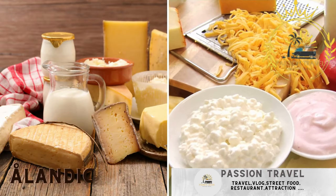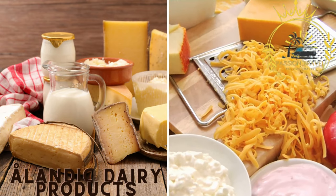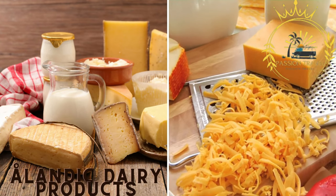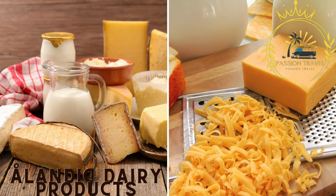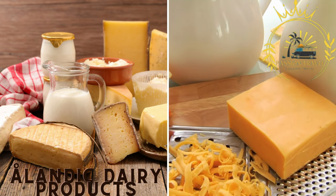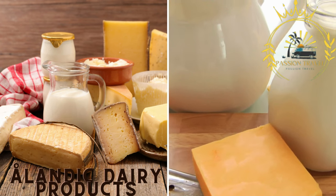Ålandic dairy products. Åland produces its own dairy products, including milk, cheese, and butter. These locally sourced dairy ingredients often find their way into Ålandic street food. Cheese can be used in sandwiches or as a topping, and butter adds richness to various dishes.